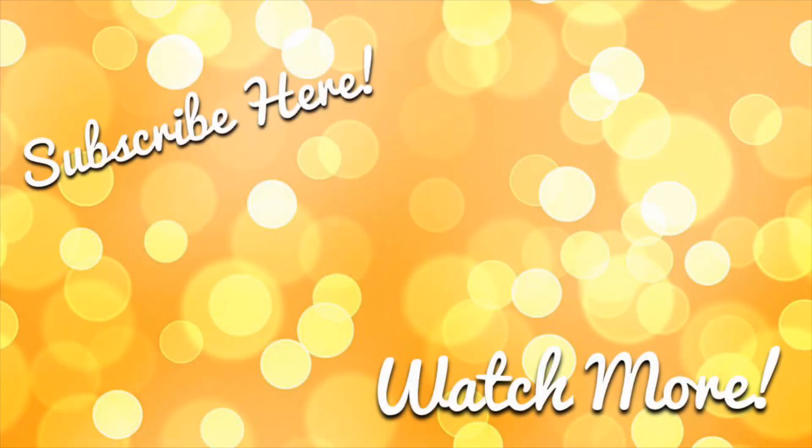I think that we covered everything that we got for Christmas this year. If I missed a few little things here and there, they were just smaller items. I hope you enjoy watching, and I will see you in my next video. Bye!